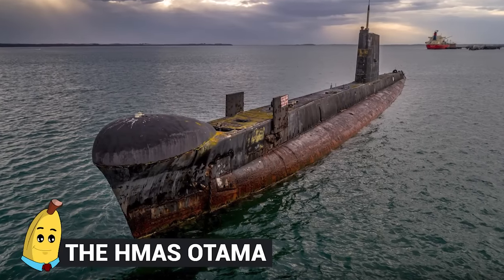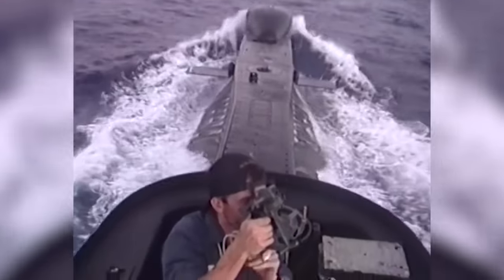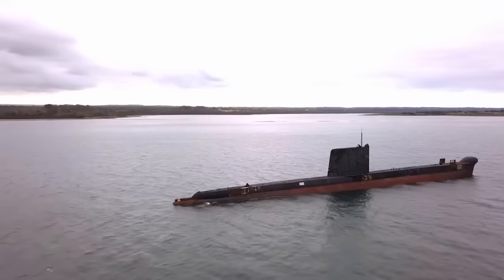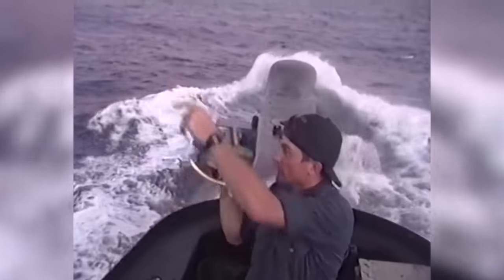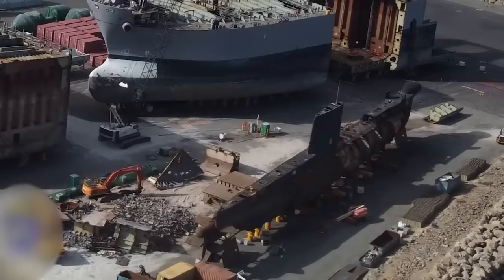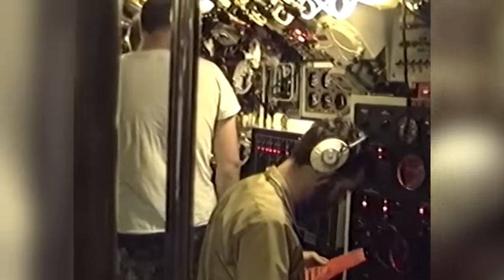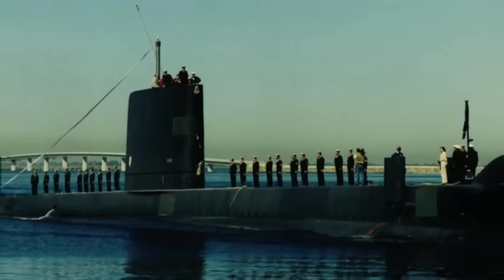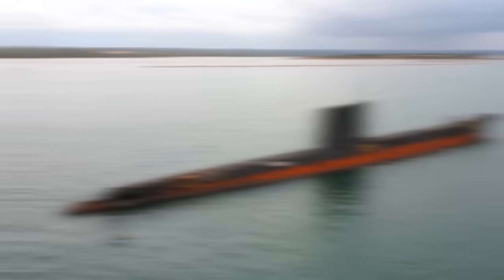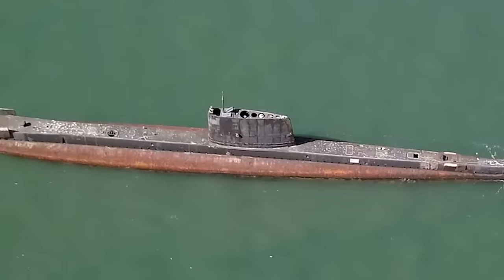Number 19: The HMAS Otama. The HMAS Otama holds a significant place in naval history as the first submarine of the Oberon-class commissioned by the Royal Australian Navy. This formidable submarine played a crucial role in Australia's defense strategies during the Cold War era and beyond. Commissioned in 1967, the Otama was built in the United Kingdom and brought to Australia where it served as part of the fleet for over three decades. With a length of 295 feet and a displacement of 2,030 tons, it was equipped with advanced technologies including sonar systems, torpedoes, and anti-ship missiles. The Otama participated in numerous military exercises and operations, conducting surveillance and intelligence-gathering missions and playing a vital role in monitoring potential threats and protecting Australia's maritime interests.